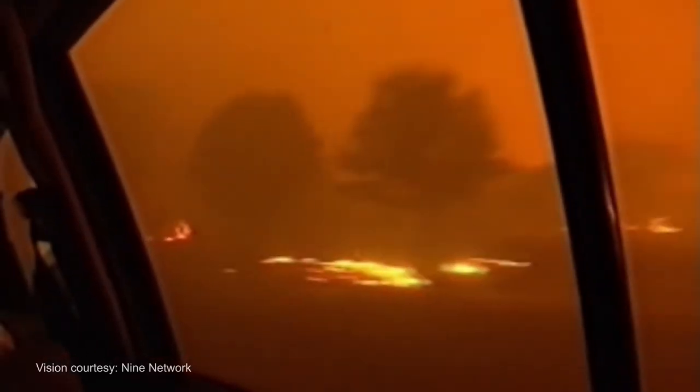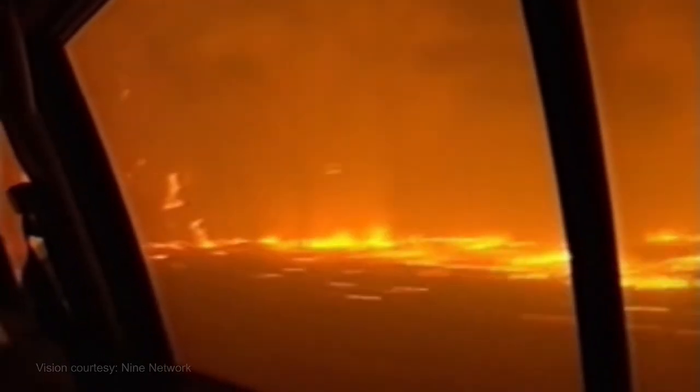Embers will reach your home long before the main fire will. Ember attacks are the most common way houses catch fire during bushfires. An ember attack can make late evacuation a dangerous and frightening experience.